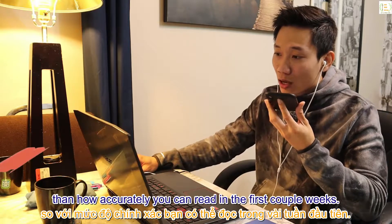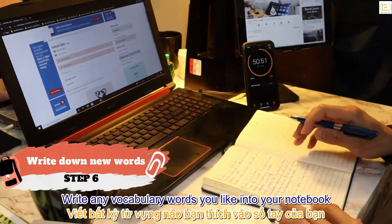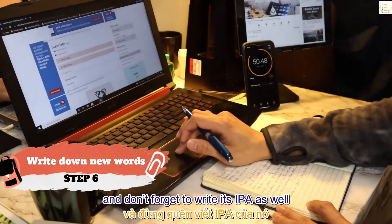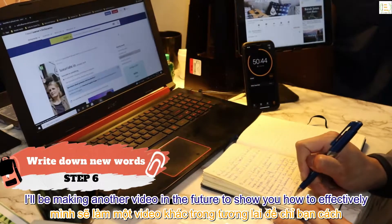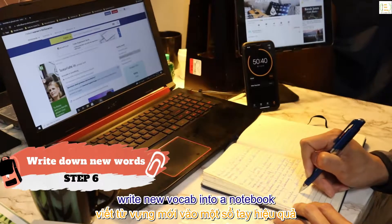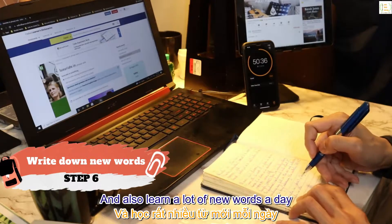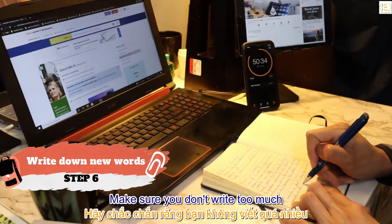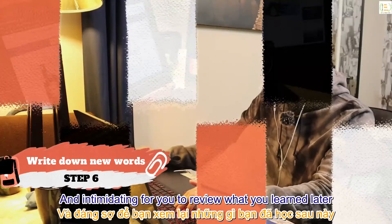Step 6: write any vocabulary words you like into your notebook, and don't forget to write their IPA as well. I'll be making another video in the future to show you how to effectively write new vocab into your notebook and learn a lot of new words a day. Make sure you don't write too much, as it will become really daunting for you to review later.